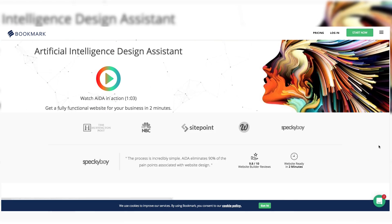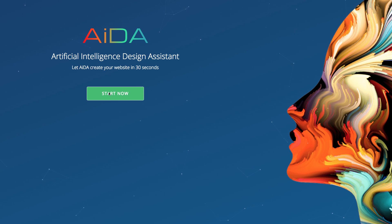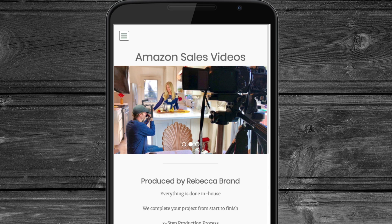All you need to do is answer seven easy questions and they have artificial intelligence that creates the website for you. It's called AIDA and it creates it in no time. It takes the work out of it, and bookmark is fully responsive on mobile devices too, so you don't need your laptop — you can do it on your smartphone.